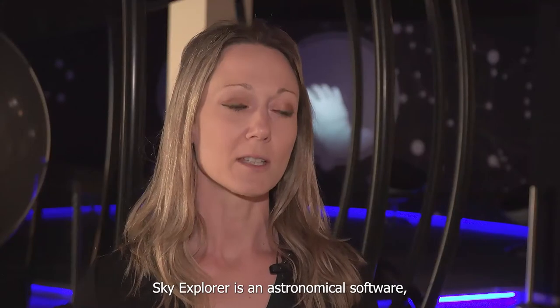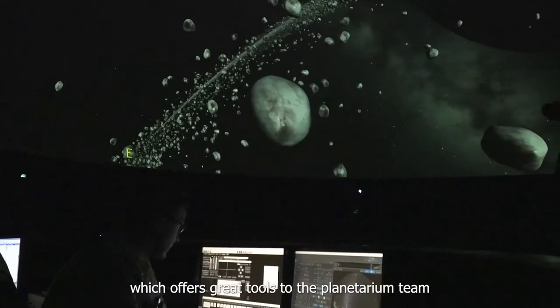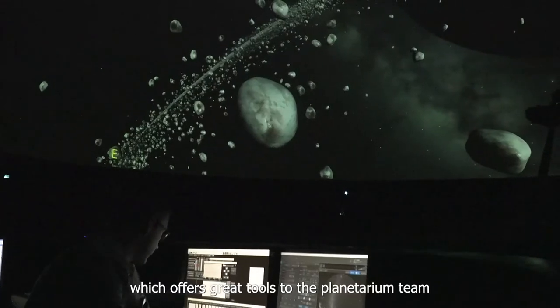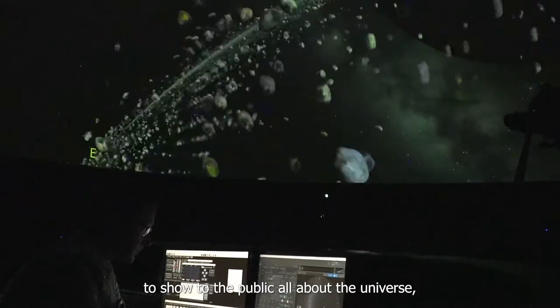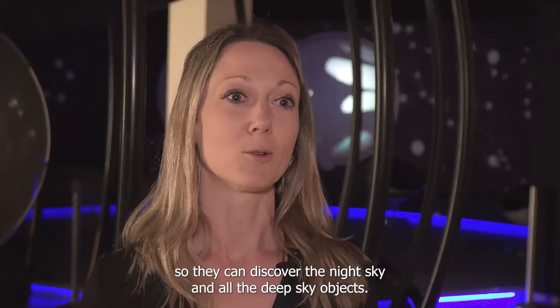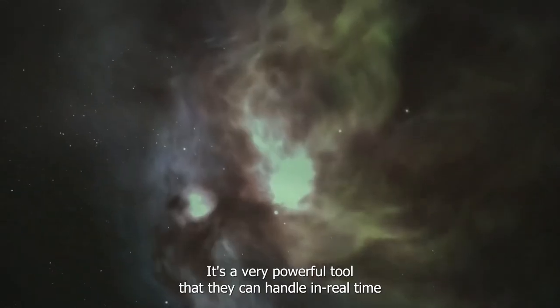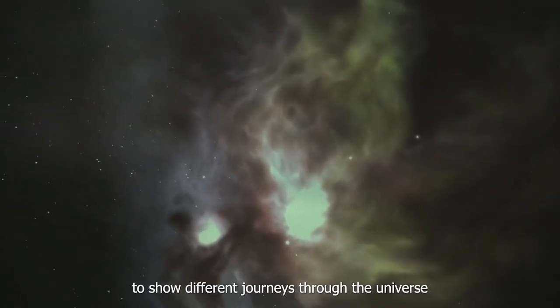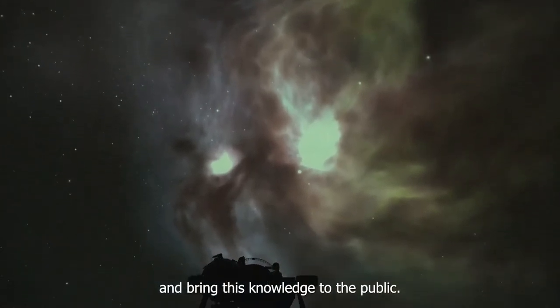Sky Explorer is an astronomical software which offers great tools to the planetarium team to show the public all about the universe. They can discover the night sky and all the deep sky objects. It's a very powerful tool that they can handle in real time to show different journeys through the universe and bring this knowledge to the public.